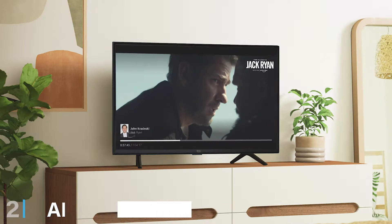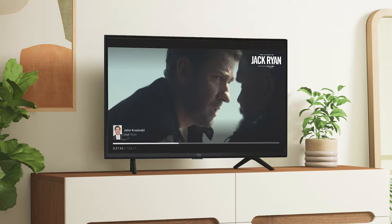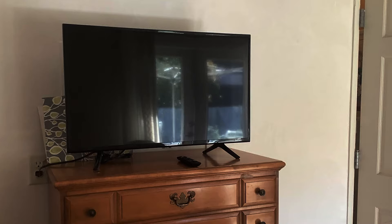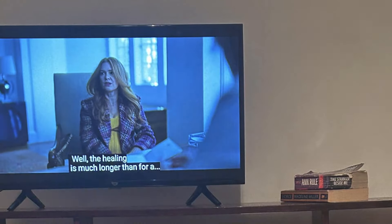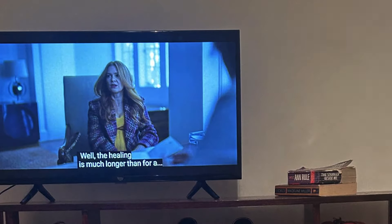At number 2, we have the Amazon Fire TV 32-inch 2 Series HD Smart TV. This TV stands out for its integration with Alexa and its user-centric design. This model is specifically engineered for an interactive experience, featuring voice recognition that allows you to control your TV without lifting a finger. The slim profile and modern aesthetic make it a great addition to any room, enhancing the decor while providing entertainment.